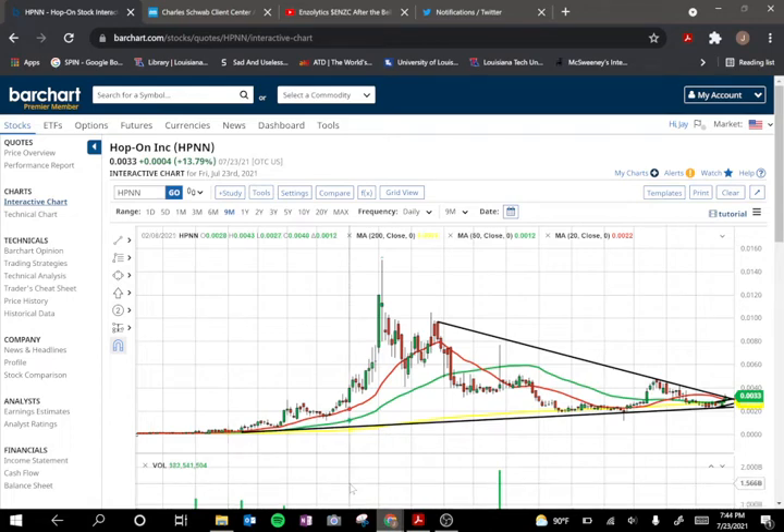Hey everybody, looking at HPNN — had a request from a viewer to take a look, and I gotta say it looks familiar to me. This looks a lot like ENZC to me. The big difference is you have all of these actions right here in the middle in that peak, whereas ENZC has the two big ones.